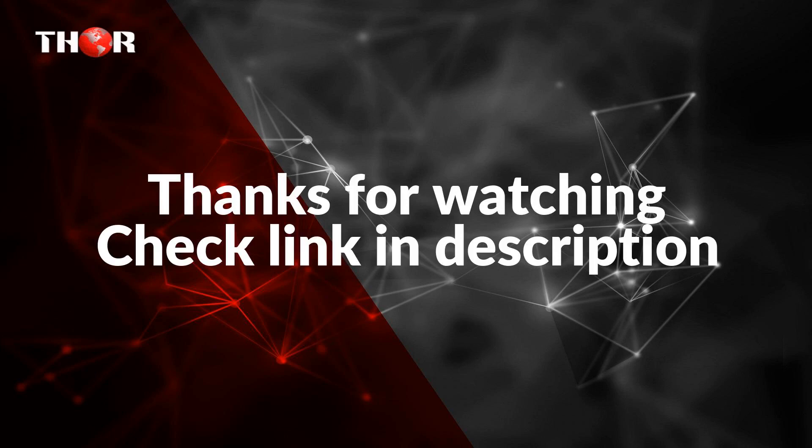For more information about these products, please check the link in the description below the video. Thank you for watching.